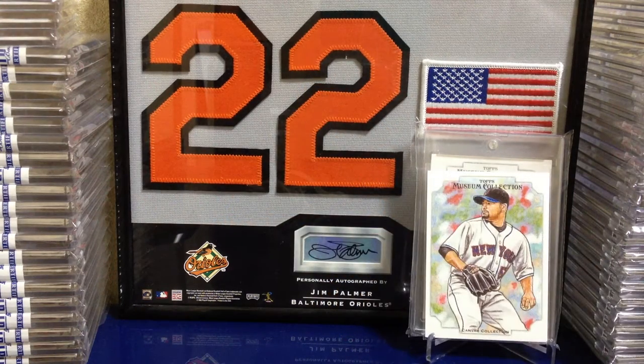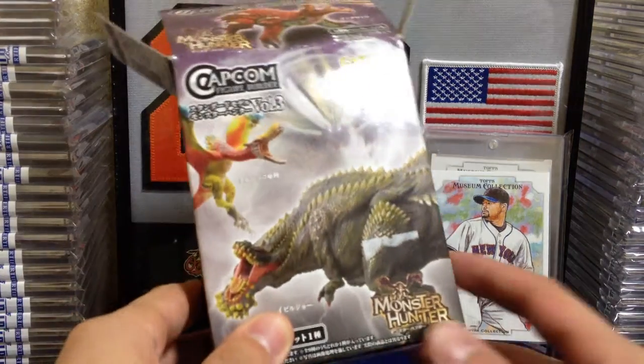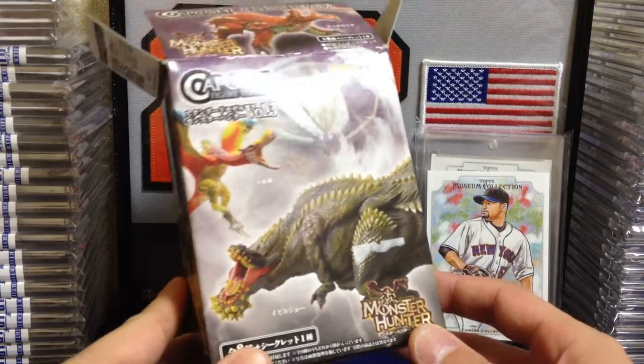Hey, what's going on YouTube? Takatanaka Giants here with a two-package mail day for you guys. This is the second time for me to do this because the first time it just did not upload properly, and unfortunately I've lost that video. So I did bust this box, this mystery box of Monster Hunter figures.